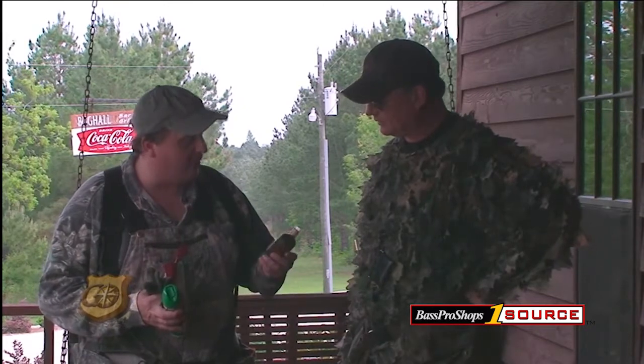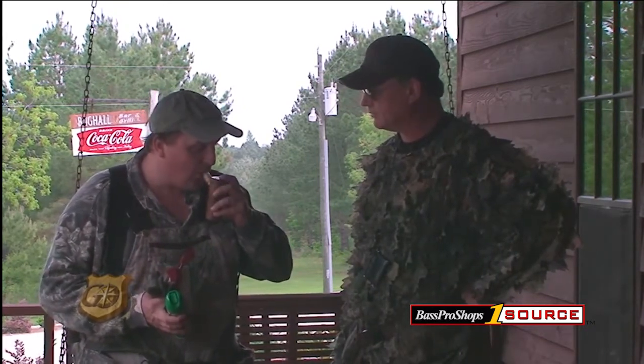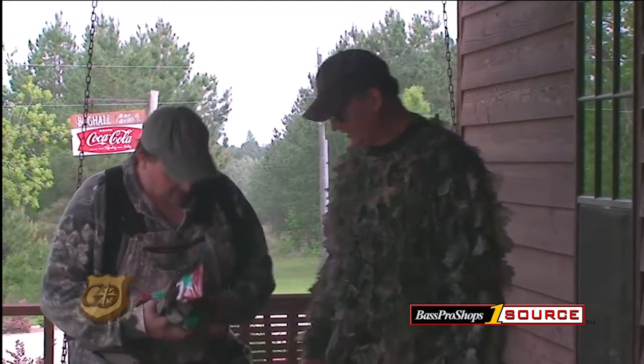I've got a Woodhaven Owl call. This is a real soft call — it's not loud, it's just a soft hoot. And you can hear it echoing through the woods out there.